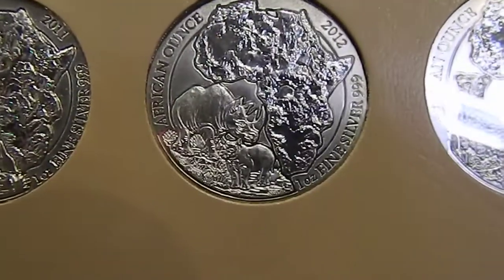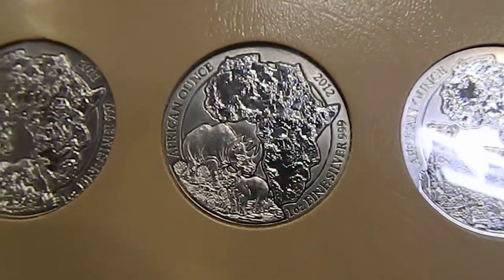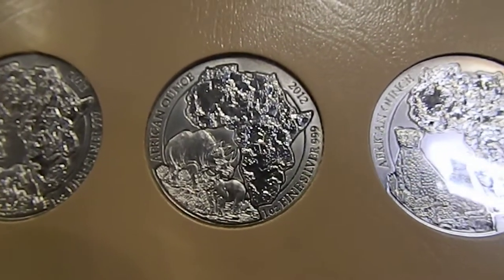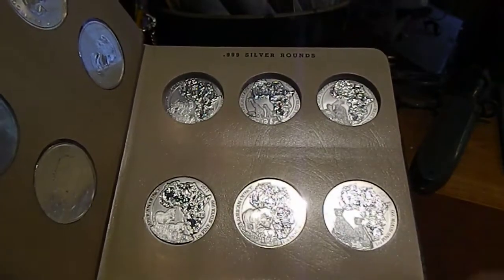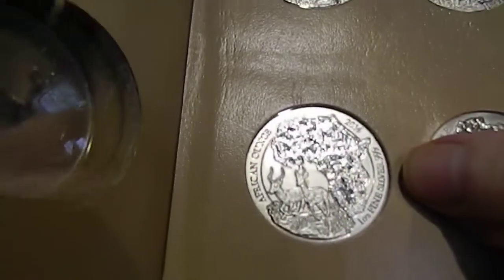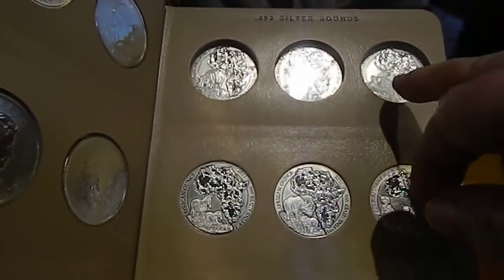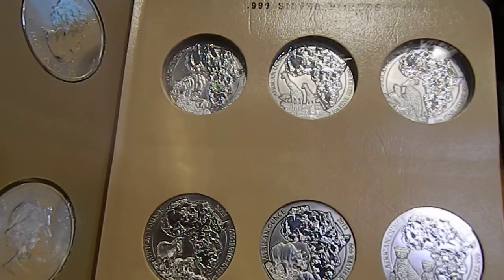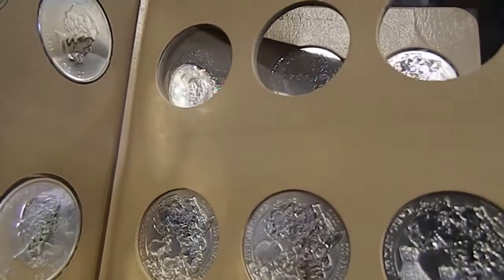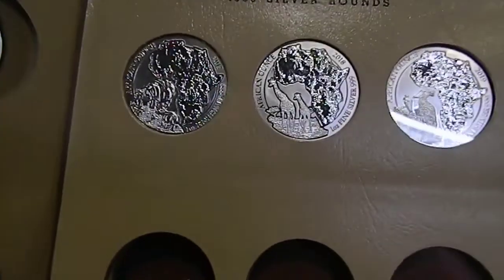A few years back I saw these Rwanda coins — what they called them back then was an African Ounce. Each year the coin design is mostly the same: the reverse stays the same, but the obverse has the continent of Africa with a different animal each year. I found it around the time the 2014 Impala came out and went backwards and bought the 2013, 2012, and 2011. But when you get to 2010, 2009, and 2008, they made only 5,000 a piece, and they're really too expensive to buy an ounce of silver from a Rwanda coin. But I still keep up with the buying each year.